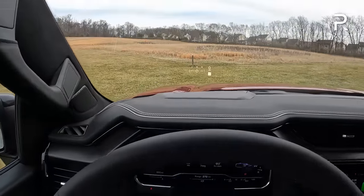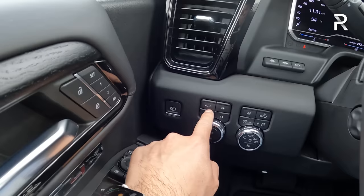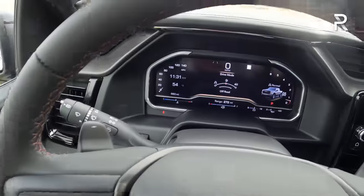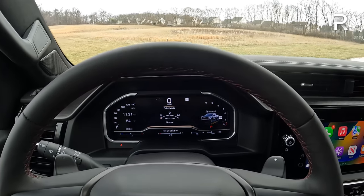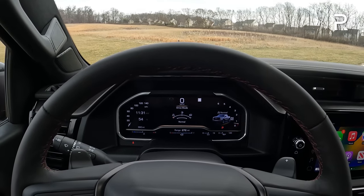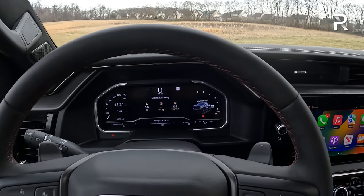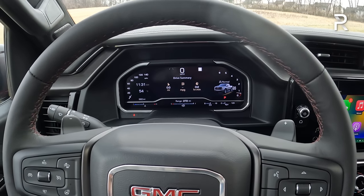Your four-wheel drive controller is over here with an automatic mode, four high, and four low. You can also change the drive mode — there are three: normal, off-road, and terrain. There's no sport mode. Off-road and terrain modes are really good for off-roading. It also includes a one-pedal drive feature that gives you a lot of engine braking so you don't have to hit the brakes quite as much when off-roading.